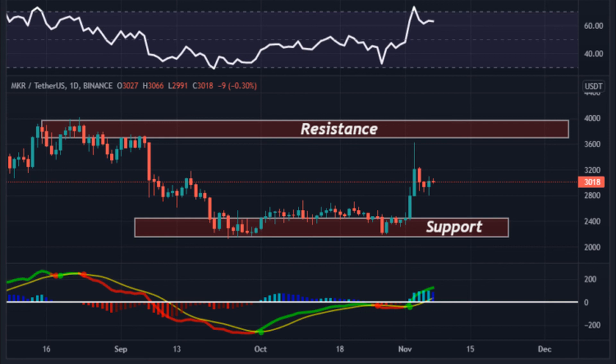Maker past price analysis: With an increase in its trading volume and market cap, the Maker price has shown a good increase of 4.82 percent in the last 24 hours. Over the last seven days, MKR was in a good upward trend and increased by 27.34 percent. Maker has shown very strong potential lately, and this could be a good opportunity to invest.